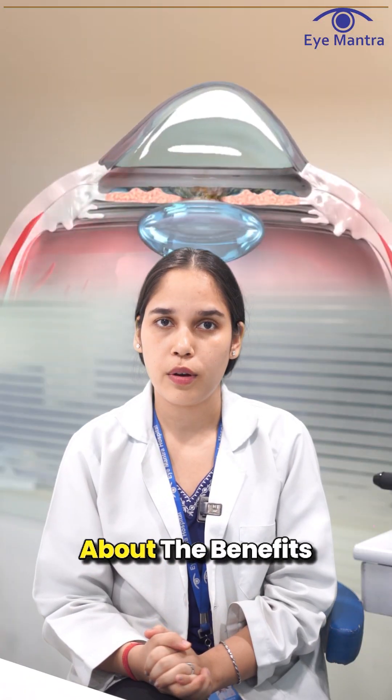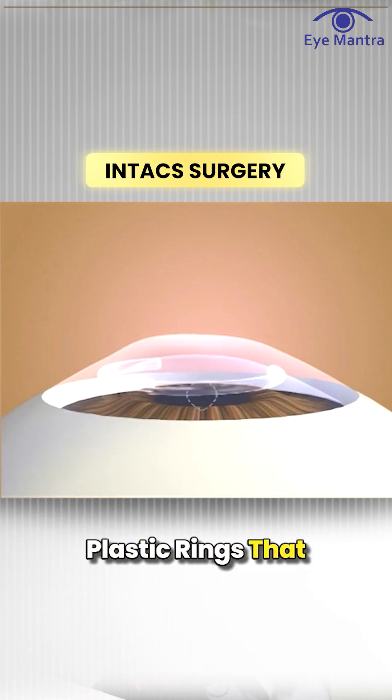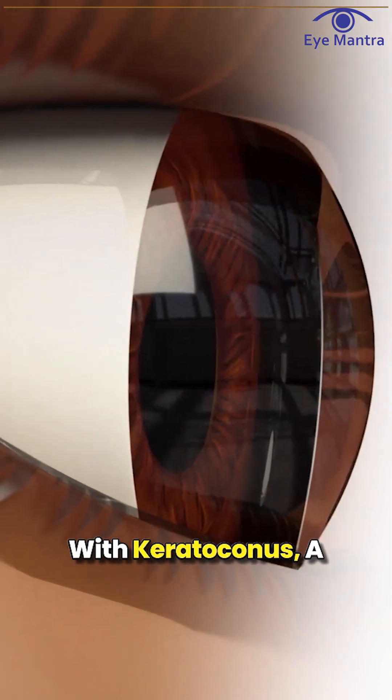In today's video we will talk about the benefits of intacs for keratoconus. Intacs are small transparent plastic rings that are inserted into the cornea, the clear outermost layer of the eye. They are specially designed for people with keratoconus.